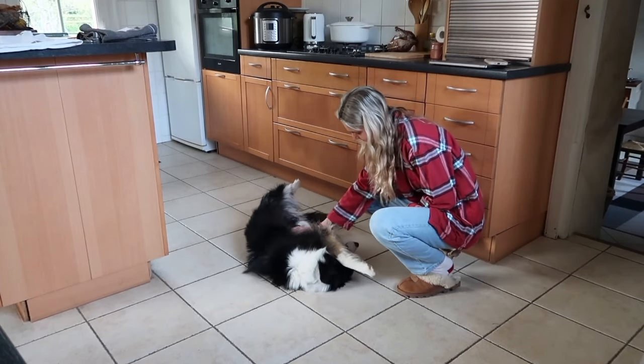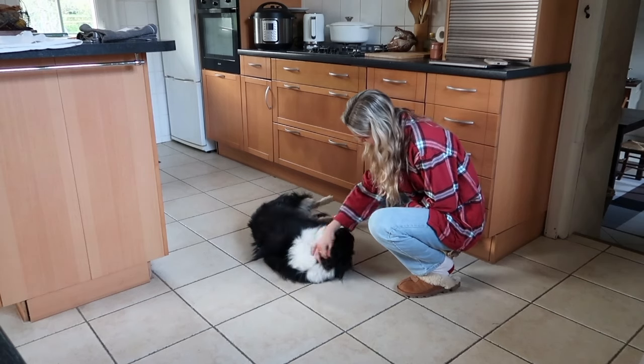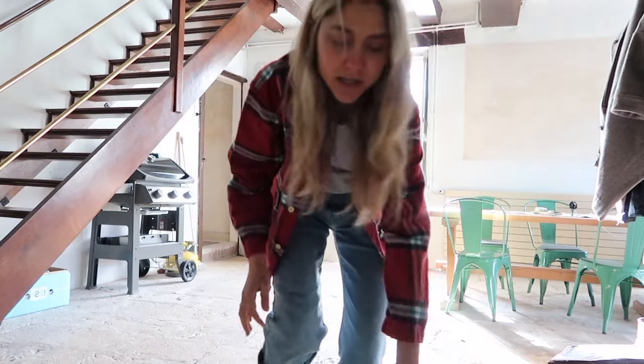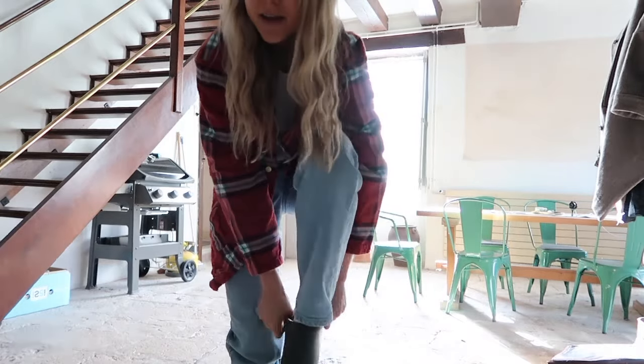Good morning! Apparently there's a garden update, so let's run to the garden and see what's going on.